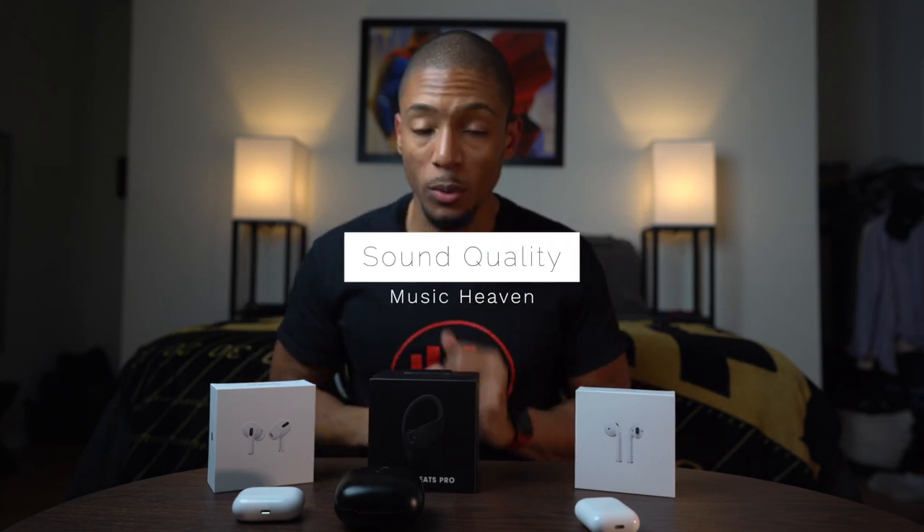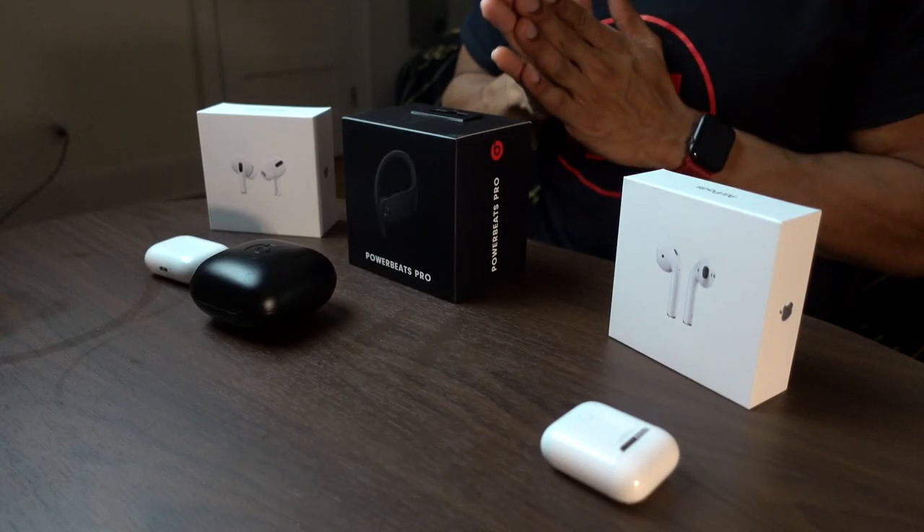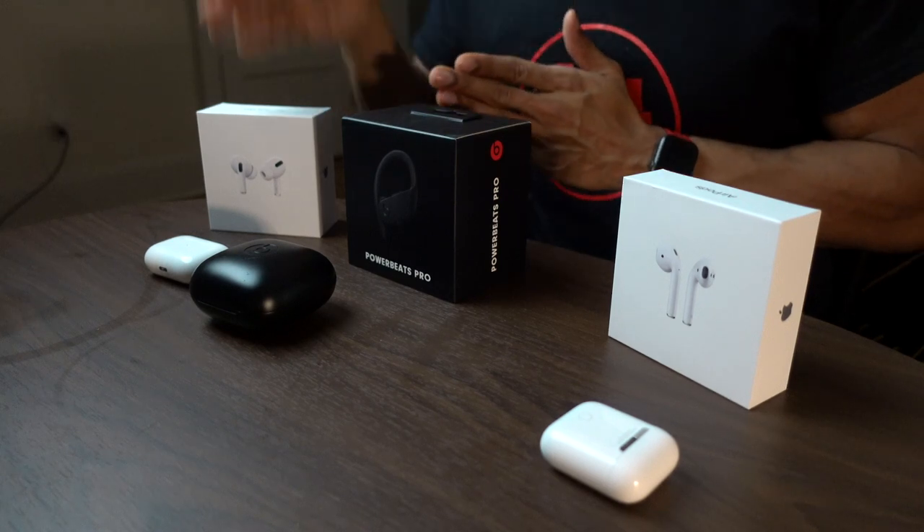The final category, which I know you're all most excited about, is sound quality — which one has the best? I would rank last, of course, the original AirPods. These are really just a wireless replacement to the Apple earbuds with the cord, so that's a far-away number three. When it comes to sound quality between the Powerbeats Pro and the AirPods Pro, it gets a little bit tough.